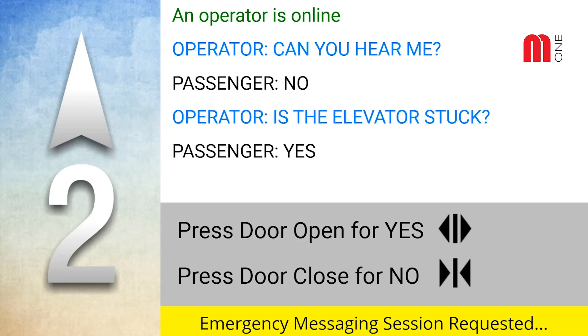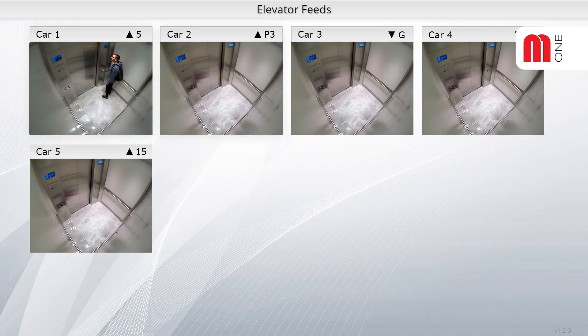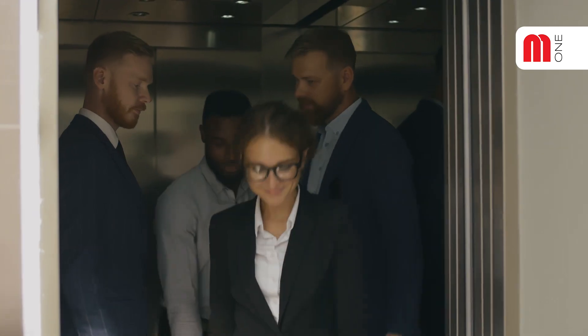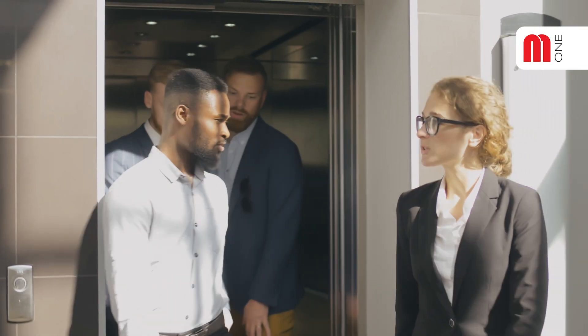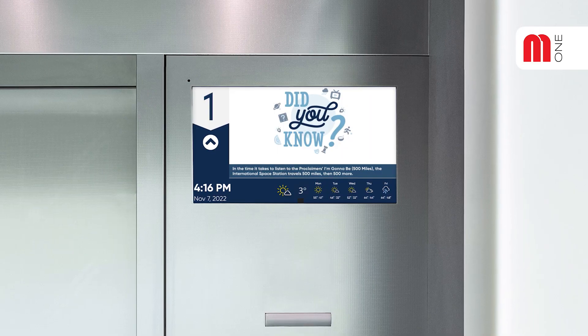Our flexible, cloud-based system allows for calls to be answered from on-site personnel or any third-party monitoring centre of your choosing. From call video and message backup recordings, integration of cameras into building security, and digital signage, the MAD Mosaic One VMS system ensures compliance to the code while adding multiple benefits to the property.